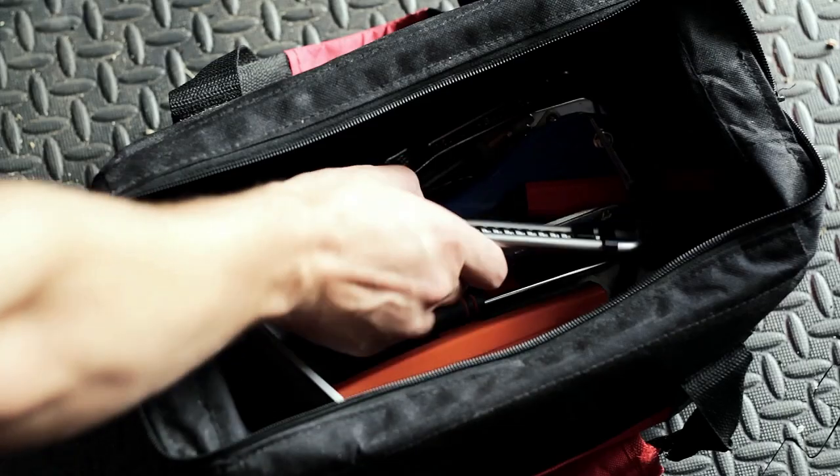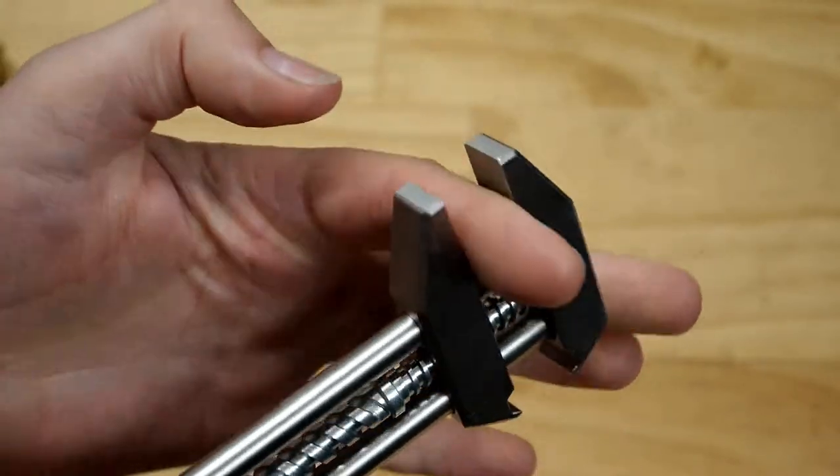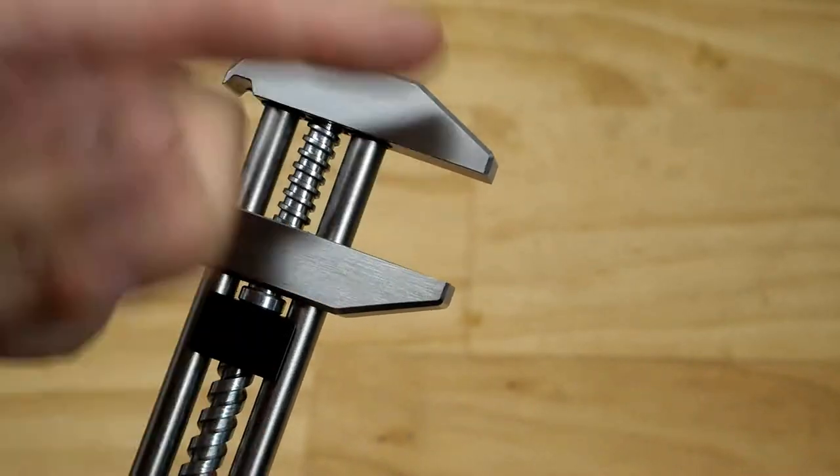Compact and portable, it easily fits in your bag or clips onto your belt hook. With its versatility and solid construction, this tool is a must-have for any handy individual.